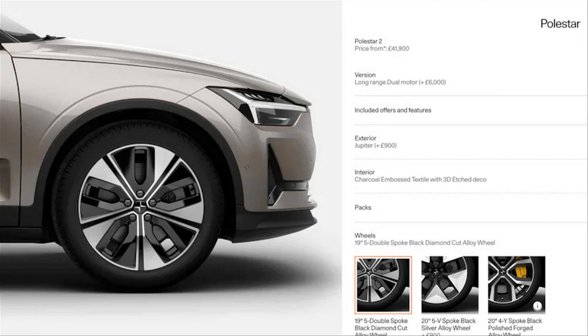Polestar also confirmed new 19- and 20-inch wheel selections that are said to have improved aerodynamic qualities. The UK site shows a new 19-inch 5 double-spoke black diamond-cut alloy wheel, a new 20-inch 5V spoke black silver alloy wheel, along with a 20-inch 4Y spoke black polished forged alloy wheel that's been available already.